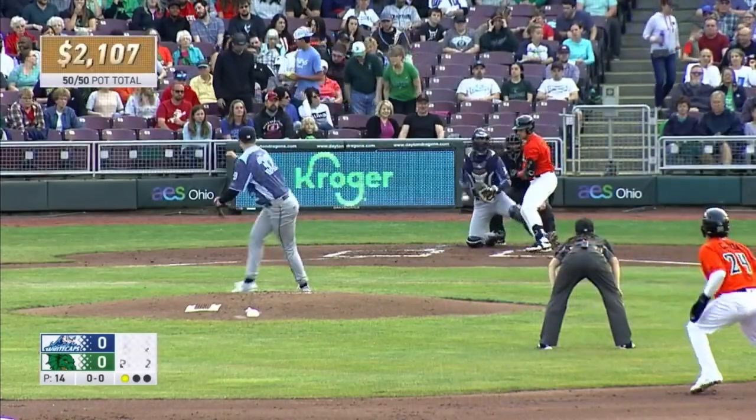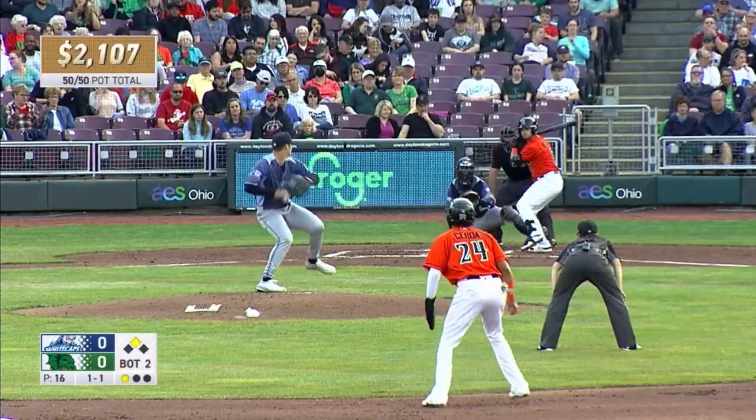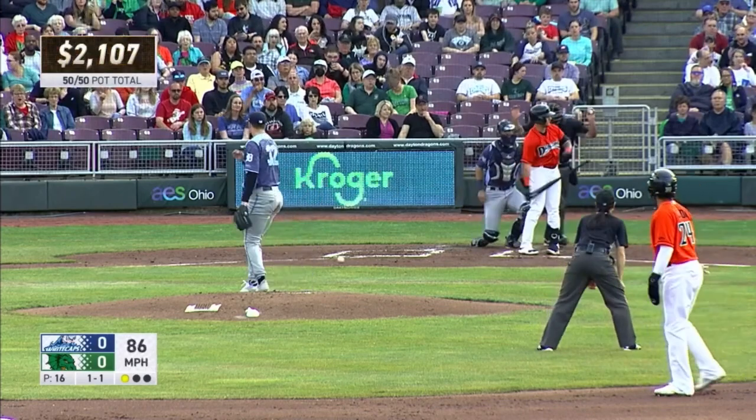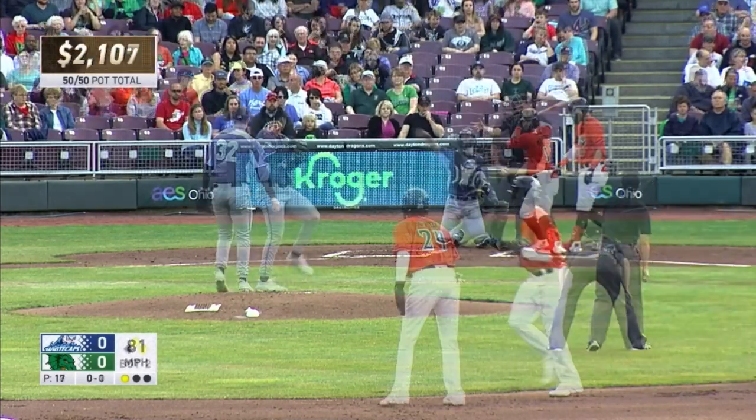Catcher will flip it on down to first and complete the out. The catcher up and in with a fastball. On the way from Madden. Fastball for a strike. And so now, this one inside, and he hits Nelson. Martinez on the way. Curve ball for a strike.